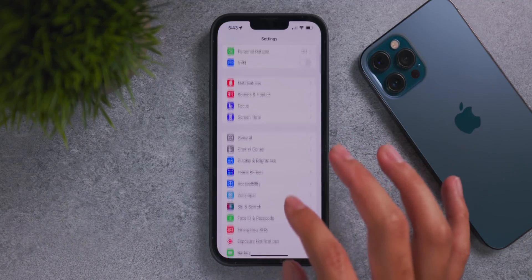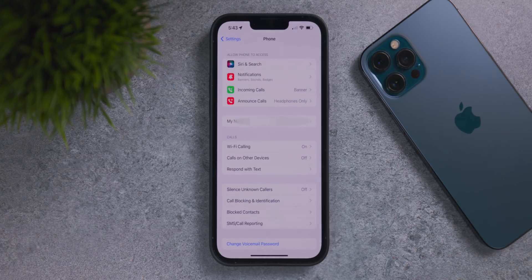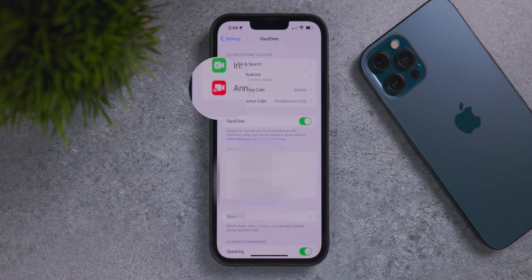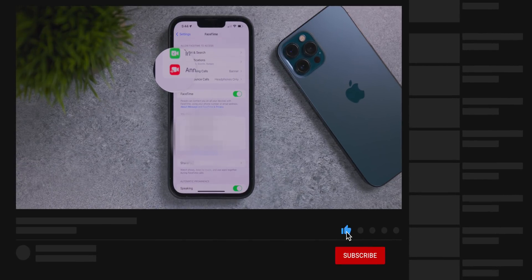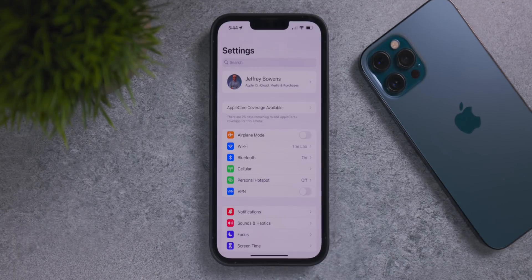In the Settings app, if you go into the Phone menu, there's a new icon at the bottom of the first menu for Announce Calls — a small change from iOS 15. If you back out and go into the FaceTime menu, that icon change is reflected there as well, with a new Announce Calls feature for FaceTime. Two very small icon changes in the Settings app.